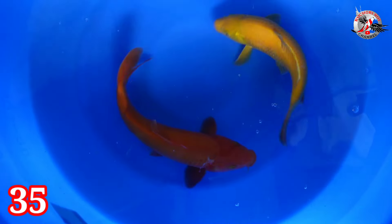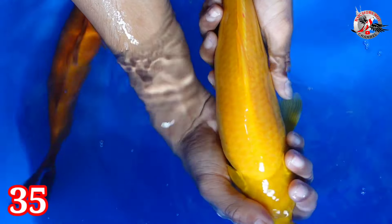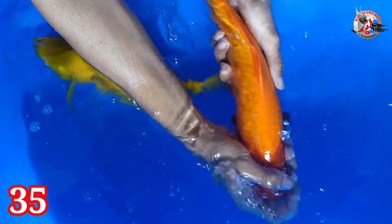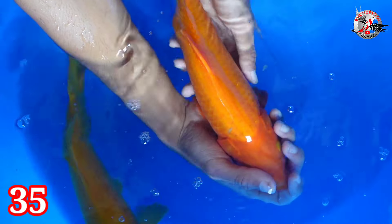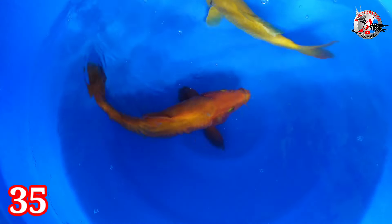Lanjut paket nomor 35. Ada Karasi dan Red Karasi. Yang satu red, yang satu Karasi biasa — yang satu lemon, yang satu red. Size-nya 31-36 cm, jantan semua. Dua ekor Rp 300.000.